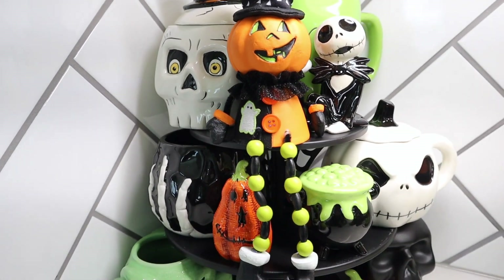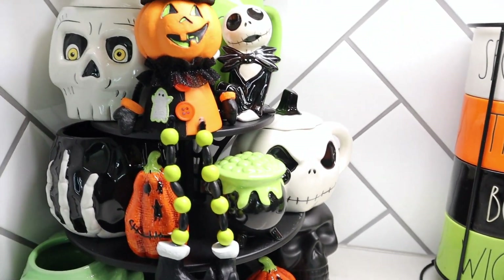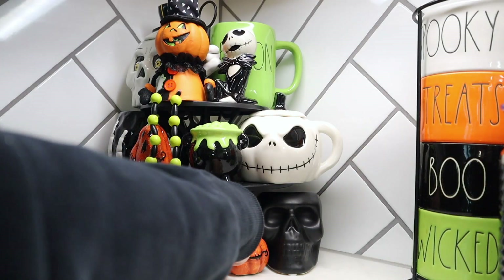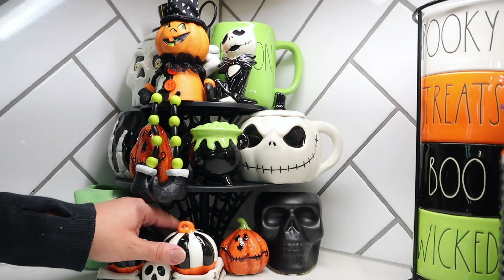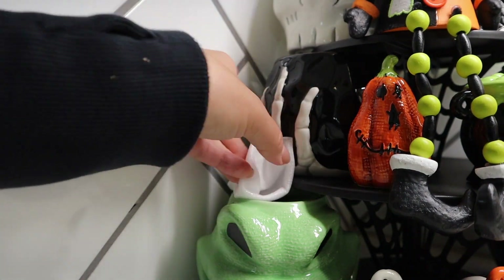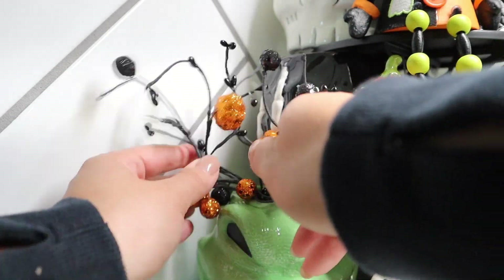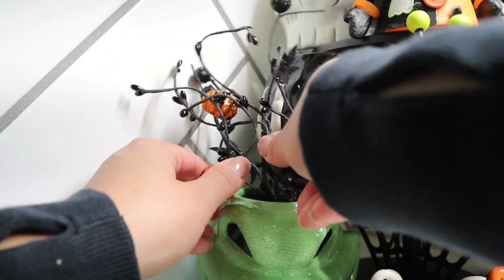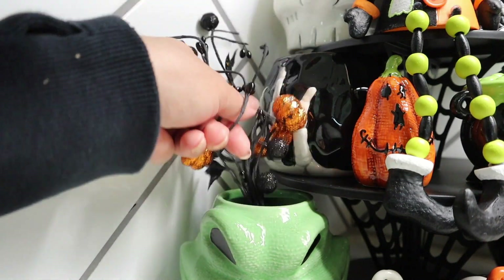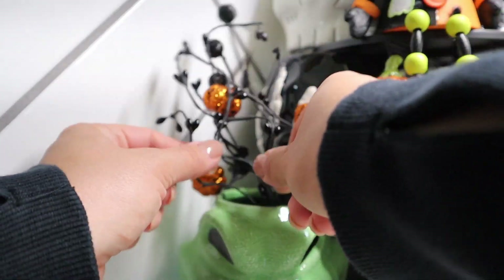I kept looking back and thinking, oh my gosh, it's coming together and looking so good. I took those little potion salt and pepper shakers off and added two pumpkins, and I really liked the way those sat. When filling Oogie Boogie up, I wanted to put some picks and sticks in there to fill out the top and that empty space. I usually just use some styrofoam or a Target or Walmart bag to fill the bottom and hold those picks and sticks in better.